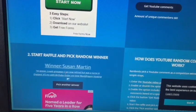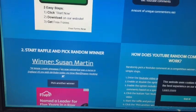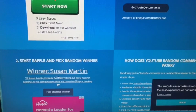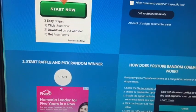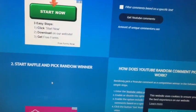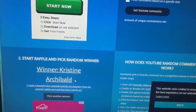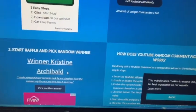Gift recipient number two, receiving the Crochet Magazine and the Summer Nights yarn, is Susan Martin. Susan, congratulations — you are gift recipient number two this week! And gift recipient number three, receiving the Simply Crochet Magazine and the amigurumi kit, is Christine Archibald. Christine, congratulations! Congratulations to all three gift recipients!